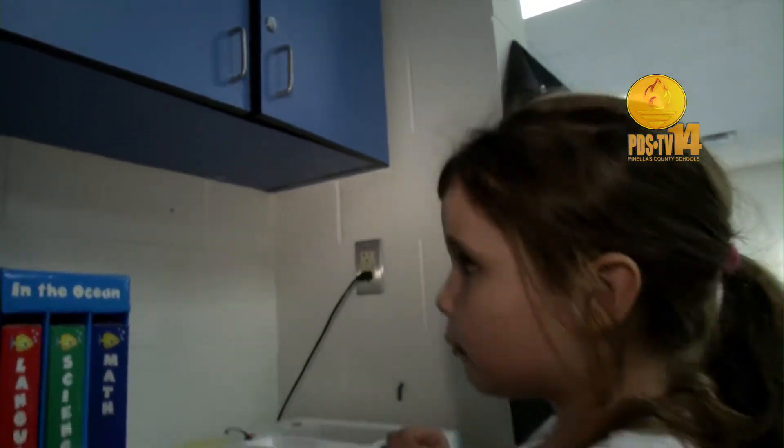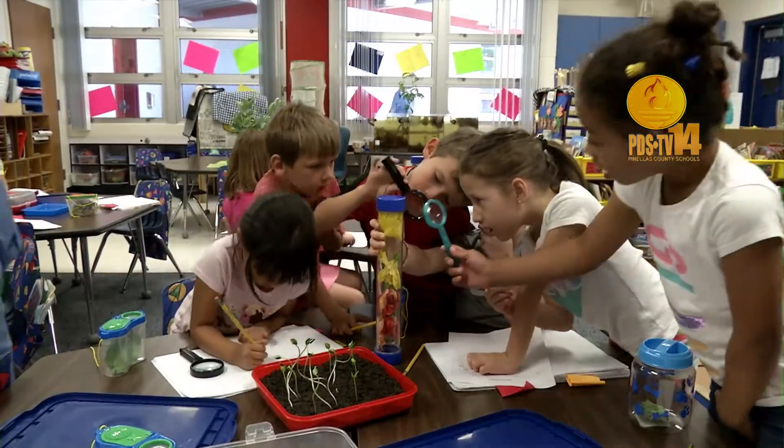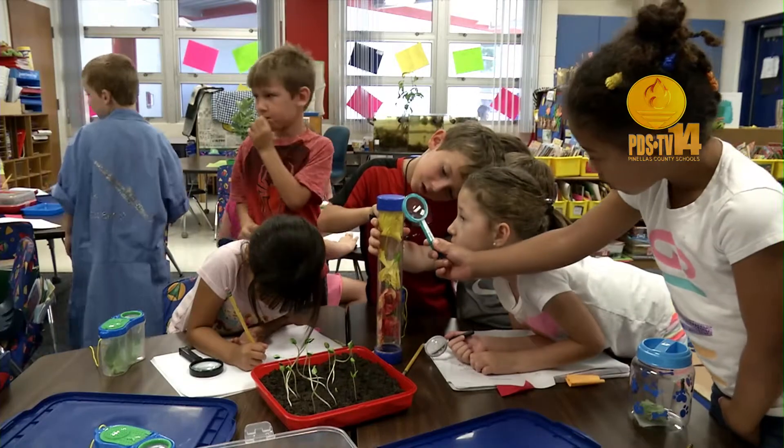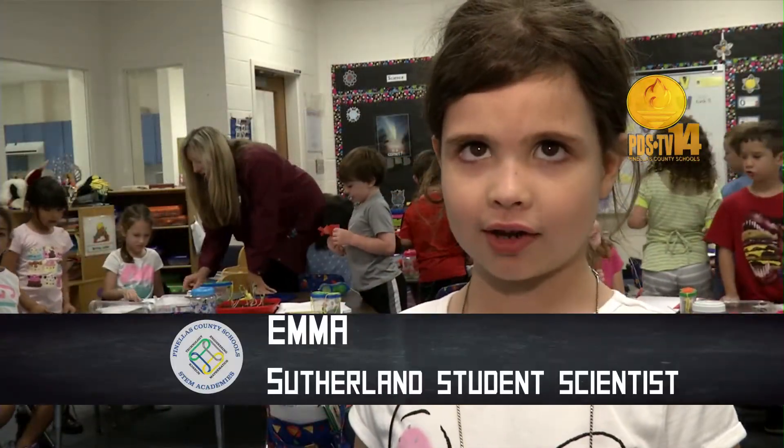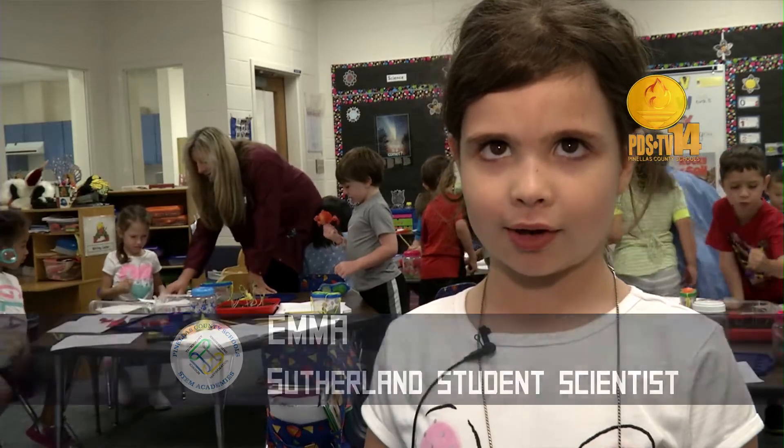That's a chrysalis, and mine's about to hatch — when you see one wing, it's about to hatch. Science has cool experiments. I like science because each time I did science with Miss Kearney, I learned something new.